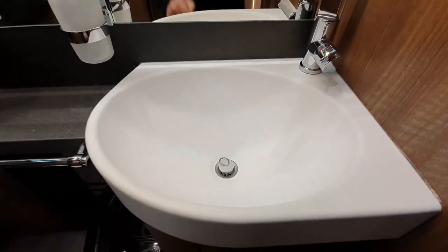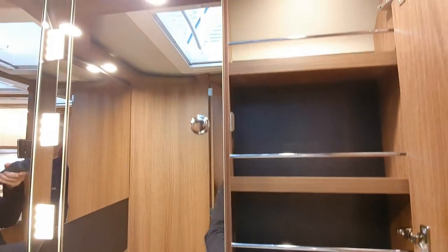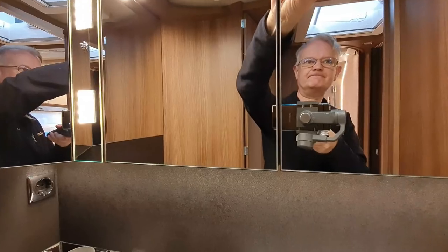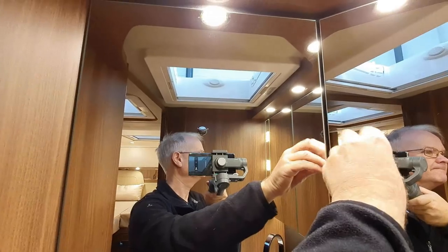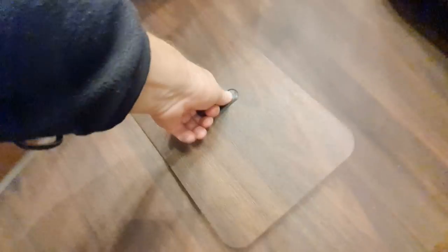It's got a camper van plug — I'd rather have a domestic one. There's a lot of room for storing things in here too. Sometimes it's good to have access to your water tank from inside; you never know when you might need it.